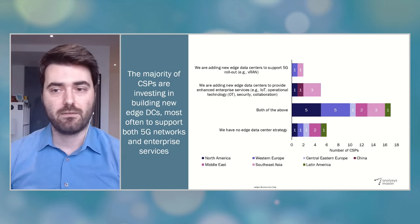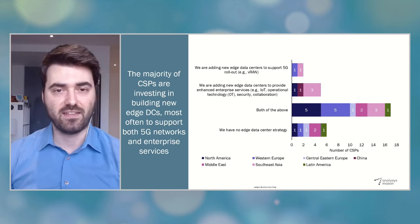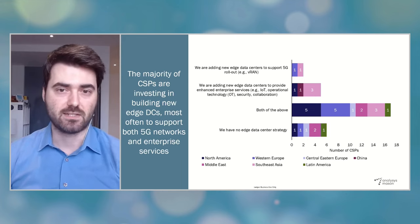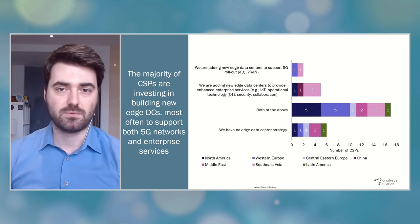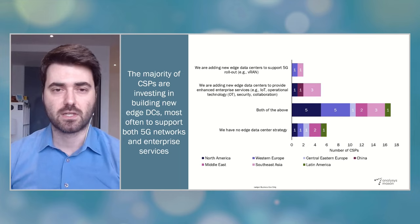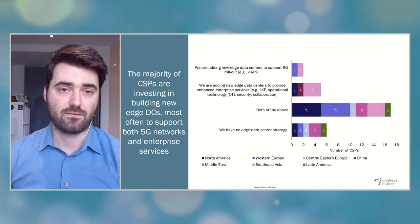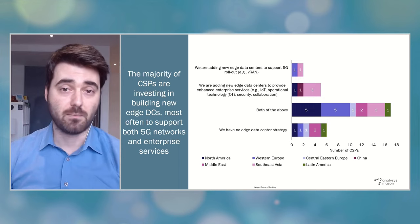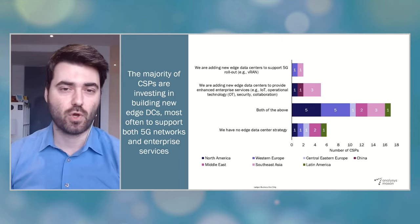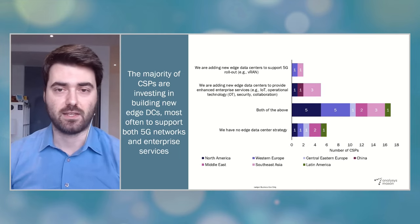Our research and interviews indicate that in most CSP organizations, these network edge and enterprise edge strategies are executed separately by different business units. Today, enterprise edge clouds are often based on public cloud provider stacks, deployed in regional and metro data centers mainly to process certain types of data locally for security and regulatory reasons. Network edge clouds are mainly located in cell sites or near cell sites to cater for the real-time processing requirements of cloud-based RAN functions. Some advanced CSPs are joining up or planning to join up these different edge strategies, because there are going to be new enterprise use cases that require near real-time response and processing in the RAN. But today, these areas are fairly separate activities.